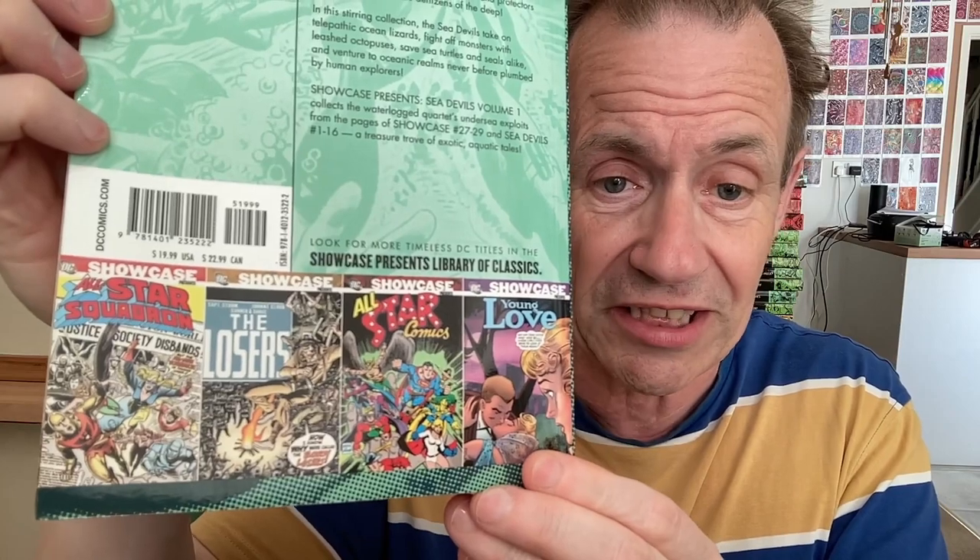So, Showcase Presents Sea Devils — that's obviously a cover from the issue, a really brilliant bit of Russ Heath work. On the back, sometimes it gives the details of the issues, not always. It was quite complicated because there were so many different issues. You could see the list of other books that were available. There is a Wikipedia page where you can see the complete list and all the breakdowns.